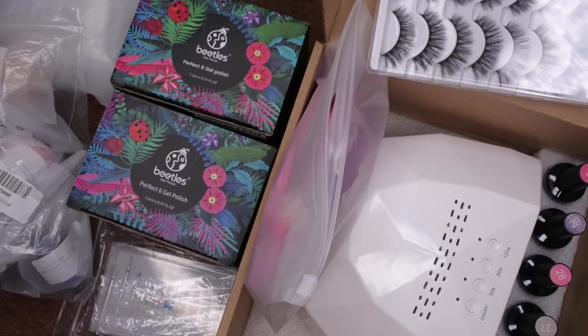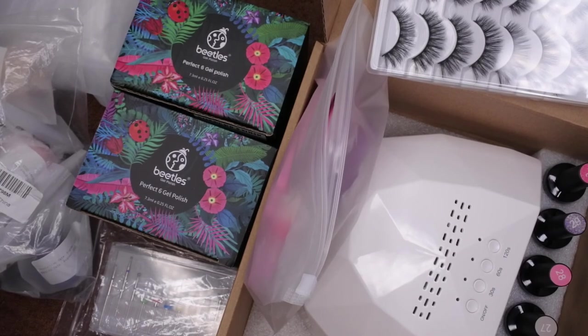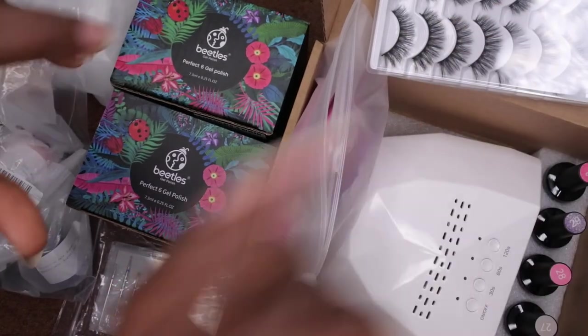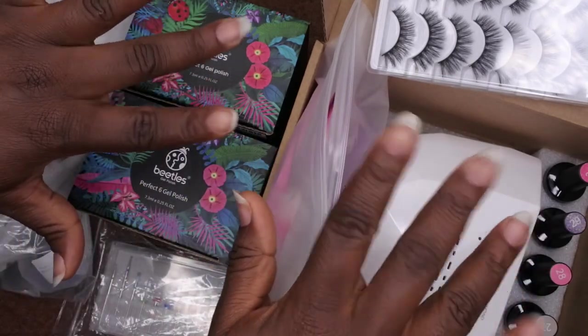I hope you all enjoyed this edition of Nail Therapy Thursday! I upload every Tuesday, Thursday, and Saturday — Thursdays are specifically for nail videos. Stay tuned next Thursday for a new nail video, whether it's nail art, doing my nails, or nail mail. Let me know in the comments what your favorite item from this haul is. As always, leave me some love in the comments and I'll see you in my next video. Hope you all have a wonderful, awesome, spectacular day — bye!